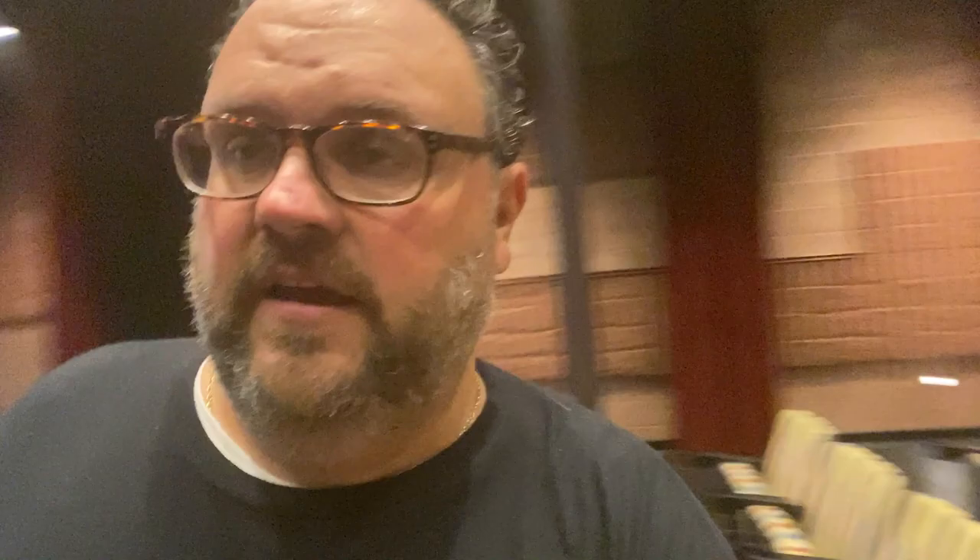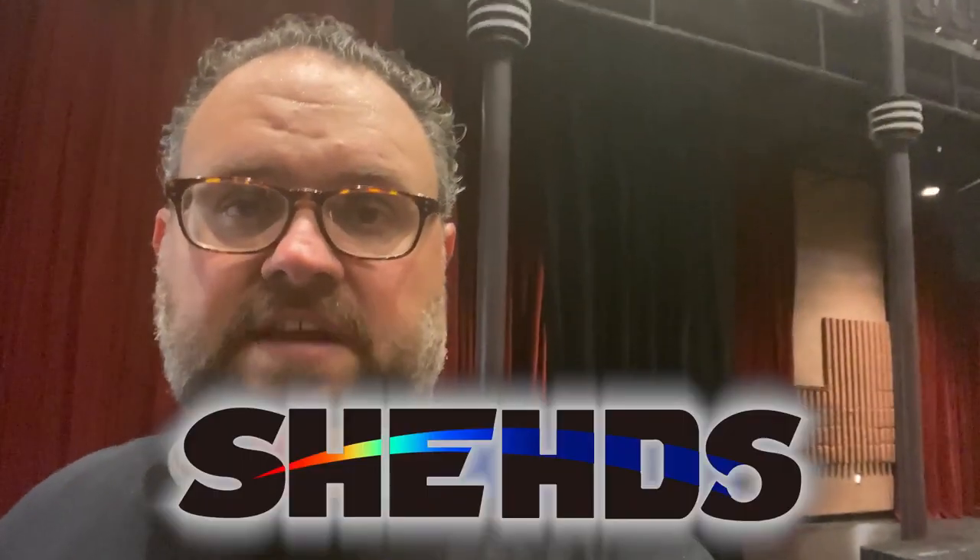Full 14-piece band, just like the touring Steely Dan band. We are here at the beautiful Jamp Theater in Eau Claire, Wisconsin, and we're excited to announce that we're going to be working with Sheds Lighting.